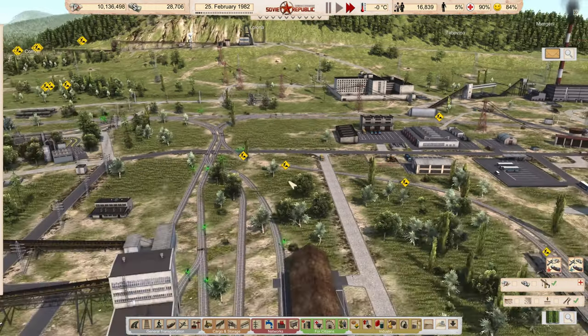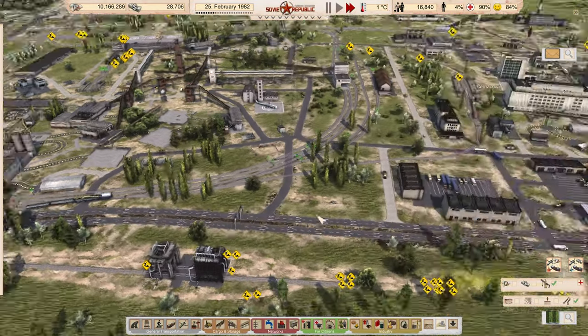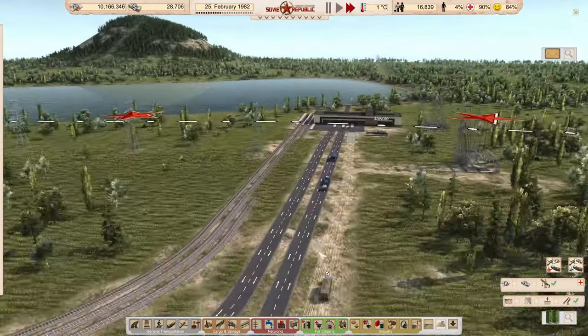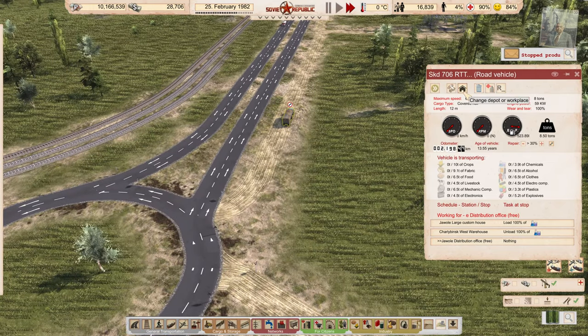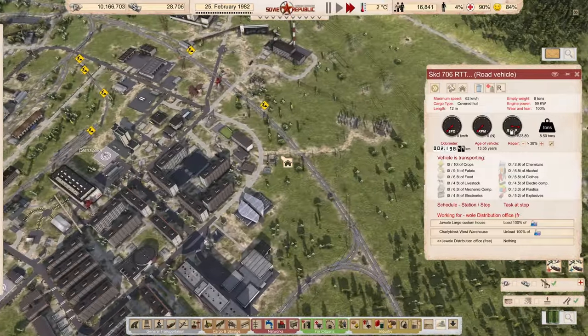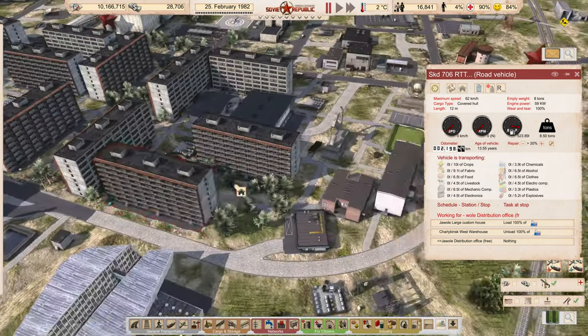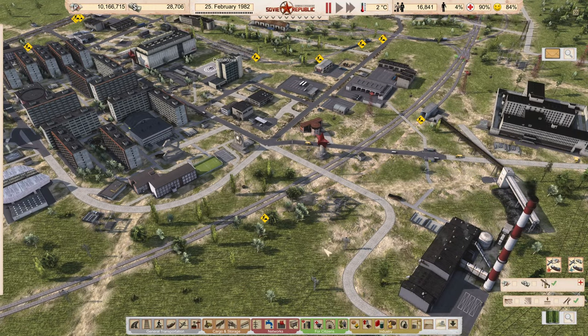The hazardous waste plan isn't going to work for us. This chemicals truck — we're probably not going to need it. The wear and tear is really high, almost 14 years on this thing. I'm going to tell it to go in for repairs.